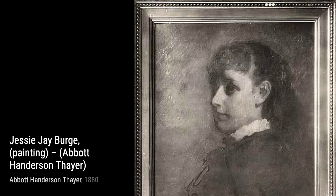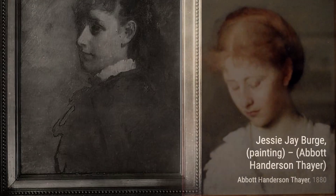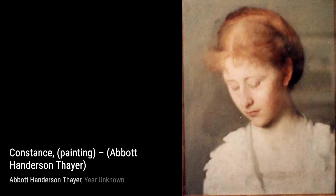Next, we have Jesse J. Burge. Thayer's skill in capturing the essence of his subjects is evident in this portrait. The use of light and shadow adds depth and dimension to the painting, making it come alive.